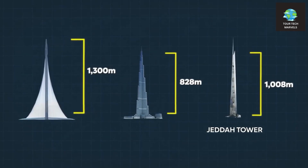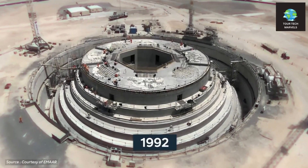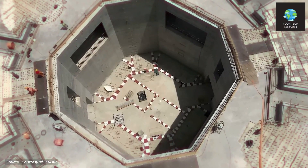Furthermore, it was poised to potentially outstrip its competitor, the Jeddah Tower, which, to the best of public knowledge, stands at just over 1,000 meters.